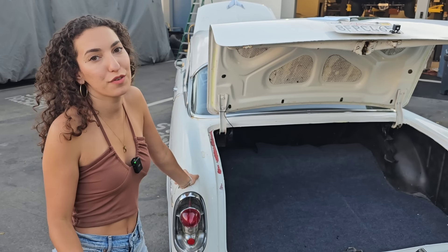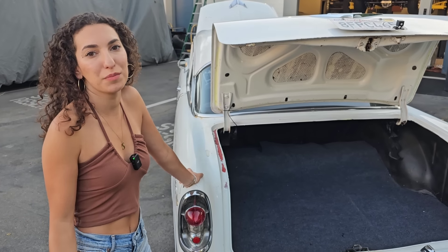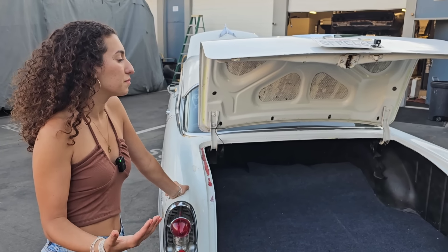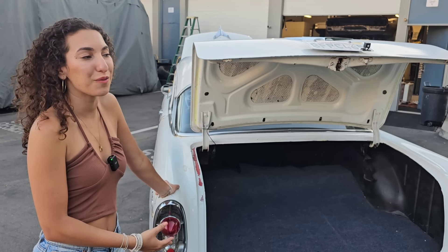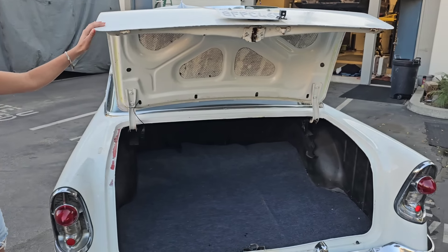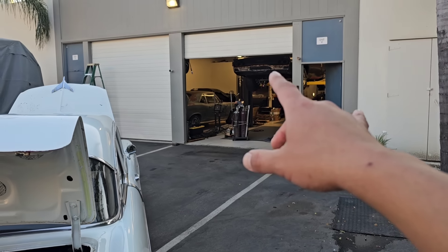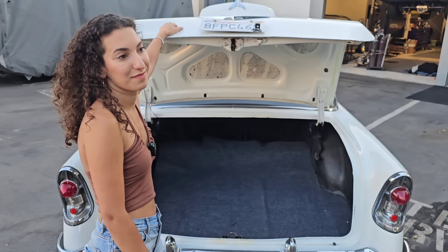Danny and I are completely over doing metal work. Being from California, we are so blessed to have so many desert cars and rust-free cars available to us. This is a way better project for us given the time we have. We're not completely done with metal work in the future, but that Charger — we've been working like crazy on the metal work and we just need a break. We can't have another car that needs a bunch of metal work.